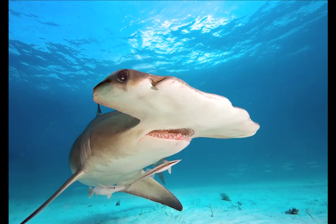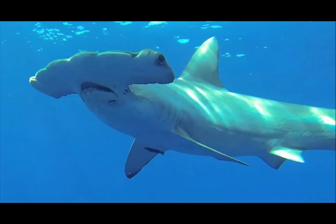The great hammerhead shark is the largest of the nine species, with the longest record reaching 20 feet and weighing over 1,000 pounds.